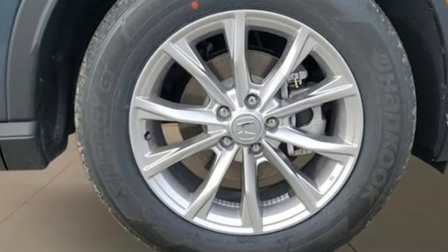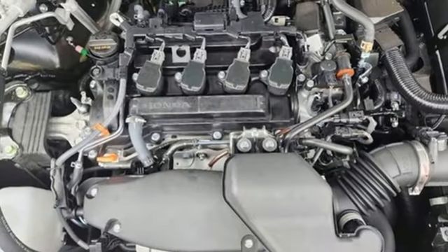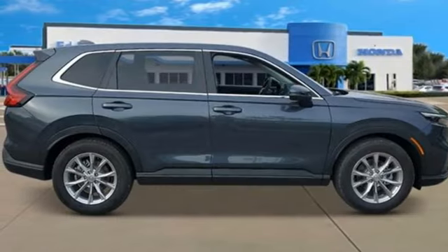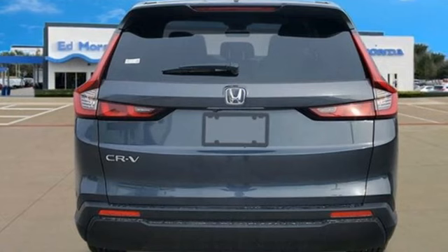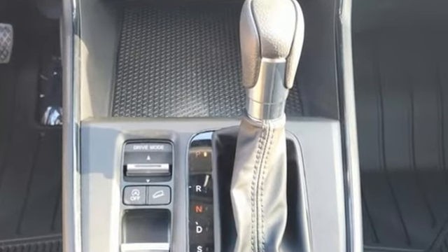Intercooled turbo inline four-cylinder engine. Dual zone climate control. Streaming audio. Steering assist cruise control. Front heated bucket seats. Doors and push button start proximity key. External memory control. Express open and close sliding and tilting sunroof. Wireless phone connectivity. And continuously variable automatic transmission.